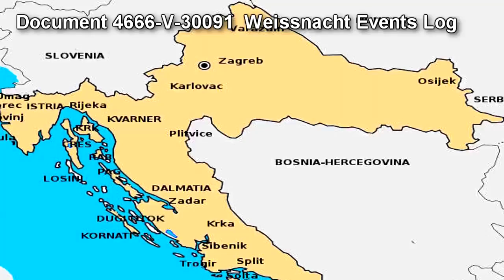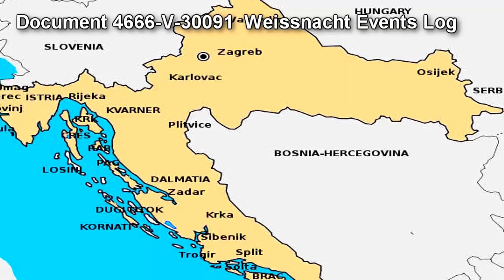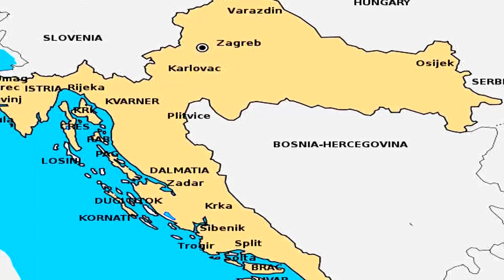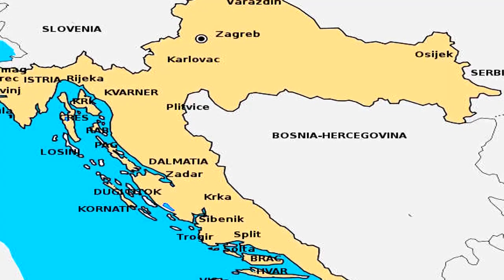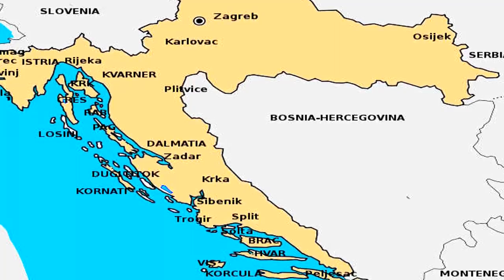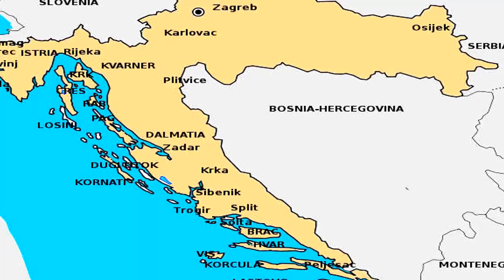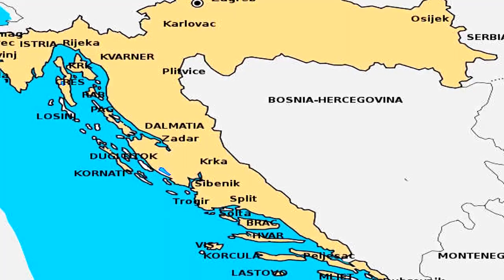Document 4666-B-30091 — Weissnacht Events Log. Notable Weissnacht Events: Unknown Village, Croatia, c. 1498 — Unconfirmed. An entire family was killed, with the exception of one of the children who was abducted. Though specific details are not available in recovered documents, it was noted that the killings presented strong paganistic elements, and that the family members were made to suffer greatly prior to death. The Archbishop who oversaw the investigation wrote that he believed the family had been killed as part of a demonic ritual.